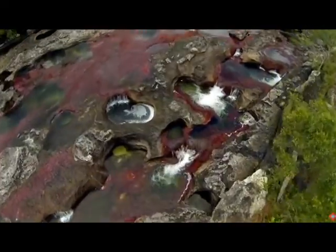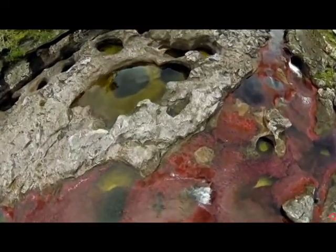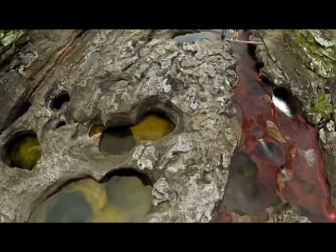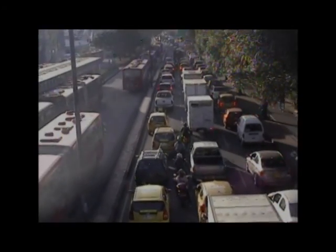Today, our planet Earth is suffering from severe alteration in its natural balance, putting at risk the preservation of life. These changes are reflected in the climate change caused by the massive consumption of fossil fuels by humans. The number of cars on the road is going beyond sustainable limits of the planet. How can we solve this problem?